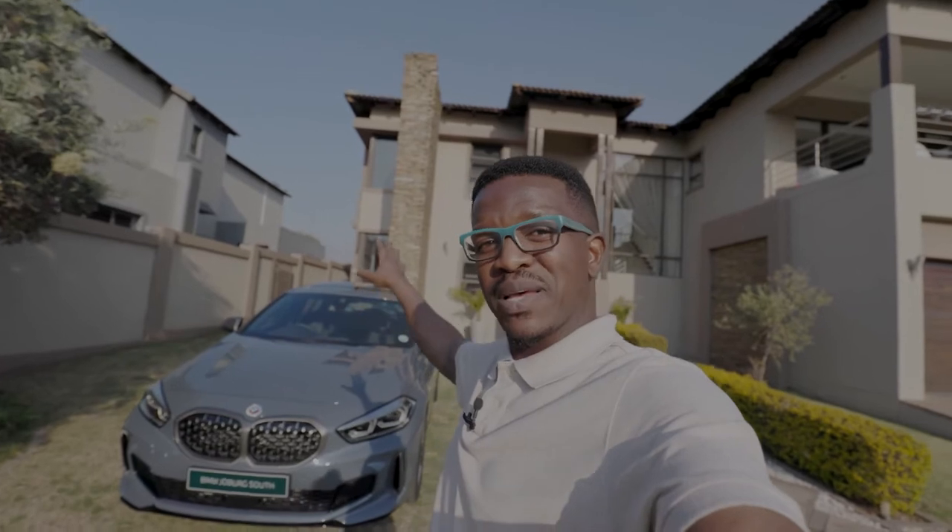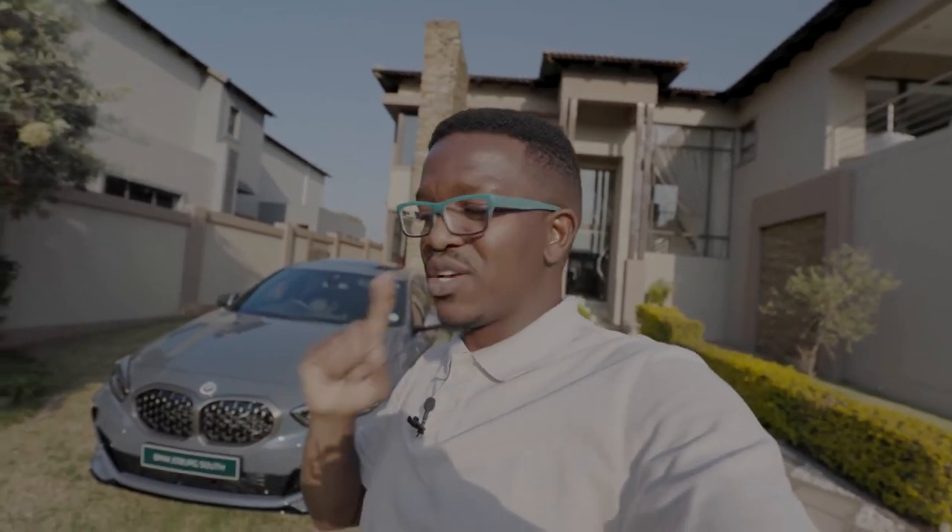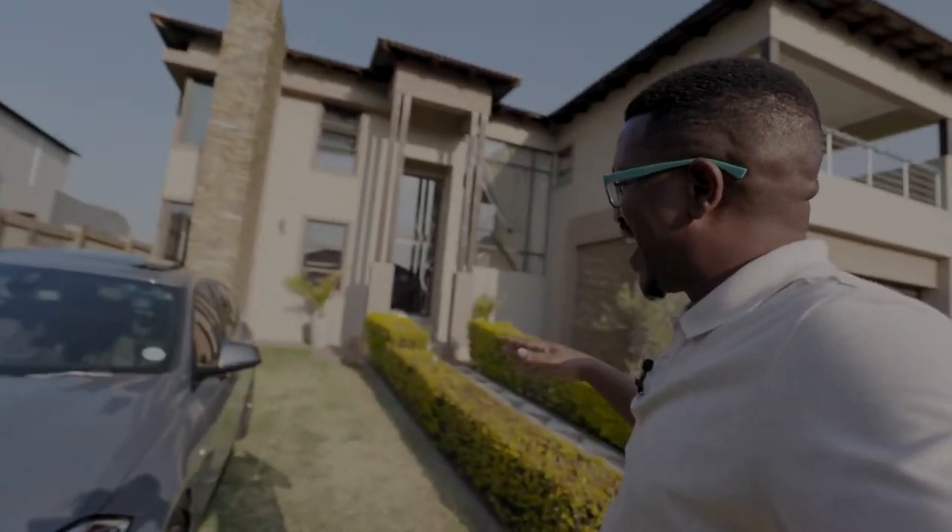Hey guys, welcome back to the channel. As always, we have some fire cars on this channel. Before I show you this amazing machine, I just want to say thank you to BMW Joeberg South and Sayed — my main man. If you're looking to buy a BMW, that's the guy to speak to. With that said, this here is the BMW 135 F40 — four cylinder, yes, four cylinder. I'm always talking about BMWs and six cylinders, but we drove this thing down to Aspen and I must say I'm pretty impressed. It was my first time riding in it and my mind has changed about the four-cylinder thing. If you're looking for a daily, this is even better. Maybe look at the M140 for the weekend and this for every day.